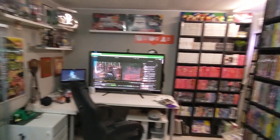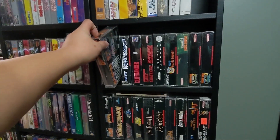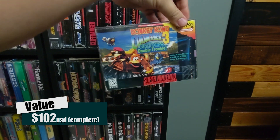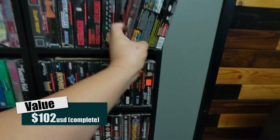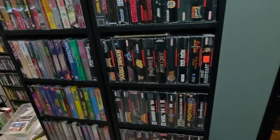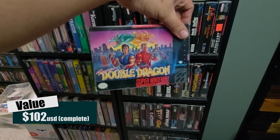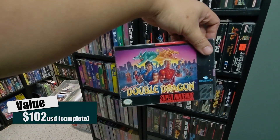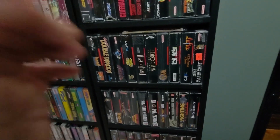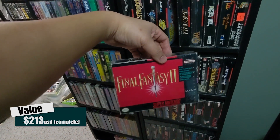Over on this side of the wall is all my boxed Super Nintendo games. Brawl Brothers — I had to get that complete in box. Donkey Kong Country 3 was a gift from my buddy Ian; he got it when he started collecting because he saw it for really cheap, knowing it's one of my favorite series. He bought it for me for like 75 bucks. I bought some games from a pawn shop back around 2012 — they sold me a bunch of boxed Super Nintendo games for like five bucks a piece.